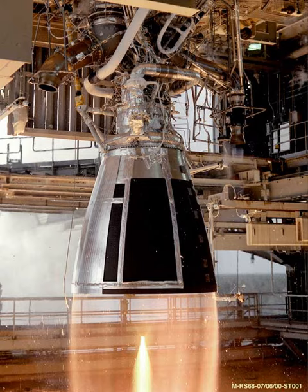Within the mount, each engine can gimbal individually to enable thrust vectoring control. The engine also heats hydrogen and helium to pressurize the stage tanks, and can control the mixture ratio to optimize propellant consumption.